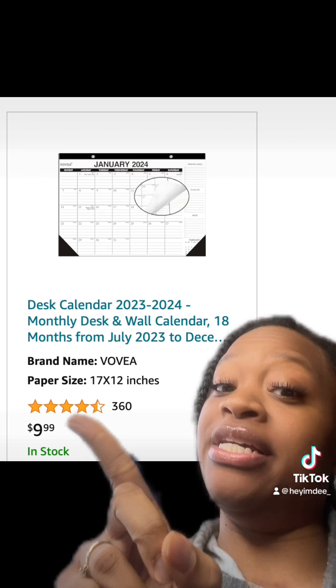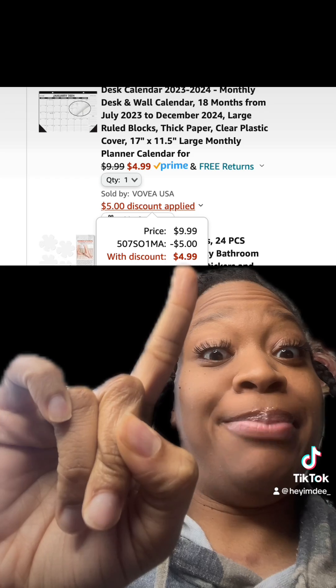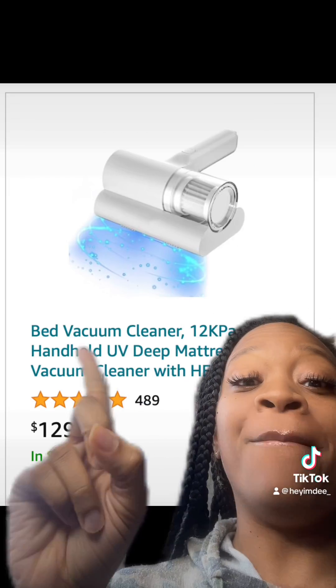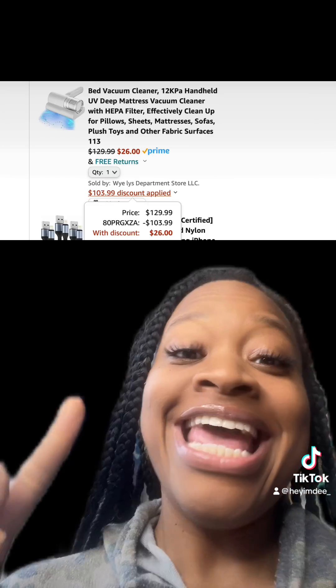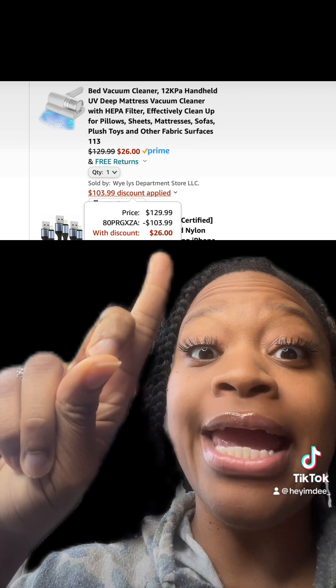This desk calendar has really good reviews. Once you enter this promo code at checkout, you'll end up paying this price. This really dope bed vacuum cleaner has amazing reviews, and then once you enter this promo code at checkout, you'll end up paying this price.